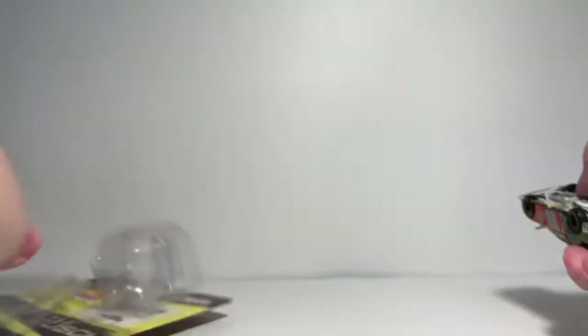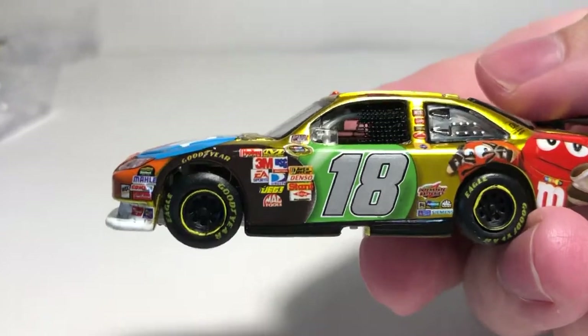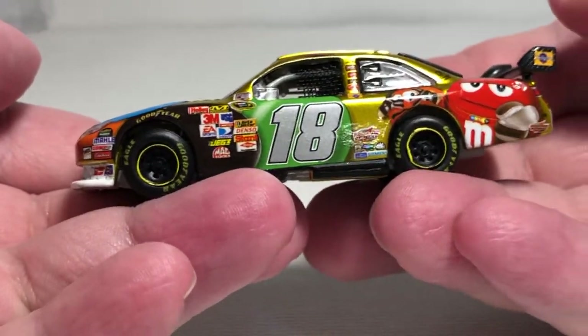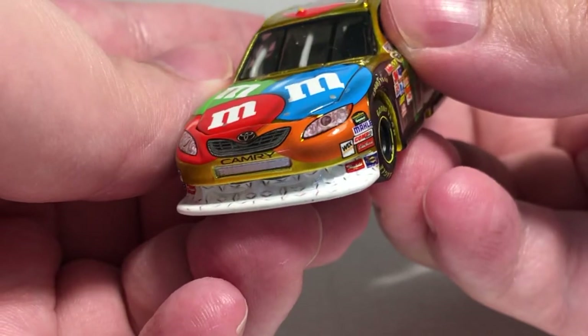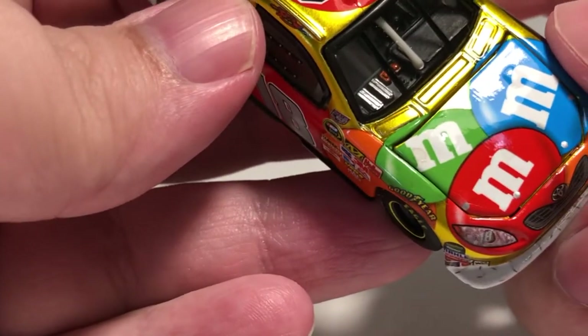Let's go ahead and take a closer look at the car — zoom in. It's a really good-looking car; the yellow really looks good in liquid color. Starting on the front, we have 'Camry,' got the Toyota badge right there, the number 18, and Joe Gibbs Racing. Up on the hood we have M&M's.